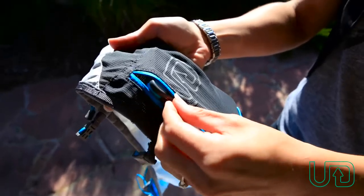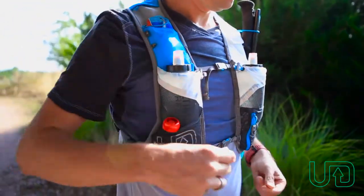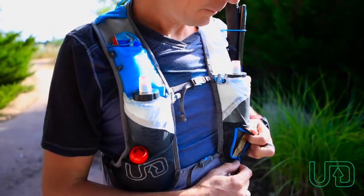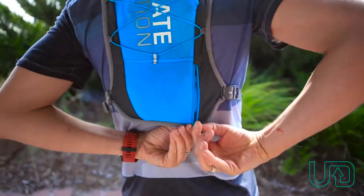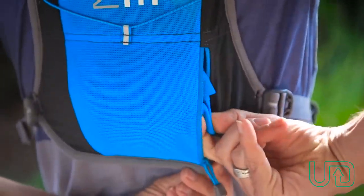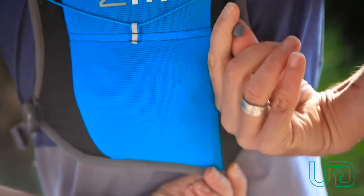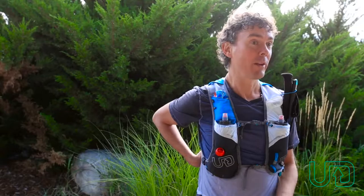As always with the Signature Series, you've got plenty of front access pockets to store everything from your phone to your gels and any sports foods that you're bringing along. And what's super cool — on the rear side you also have a secured zippered pocket for secured items that you wouldn't need all the time, but could still access while the vest was on.